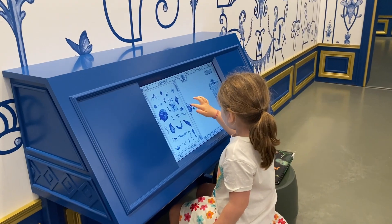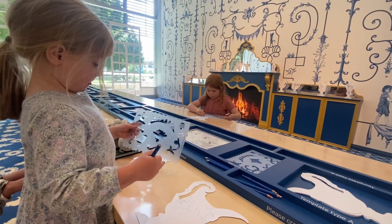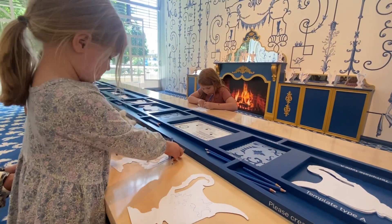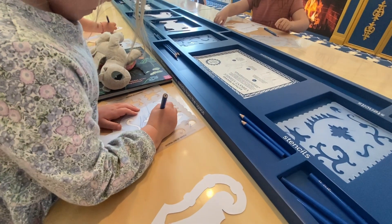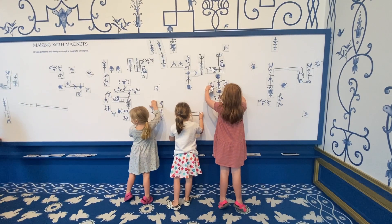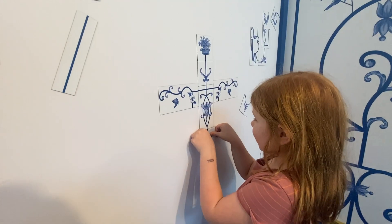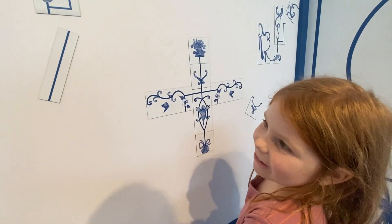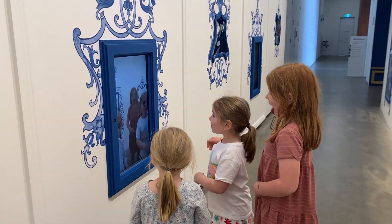The kids love designing their own hybrid animals with the interactive digital screens and also drawing their own patterns and designs on the 3D paper vases. The magnetic wall where they could create their own wallpaper design kept them busy for quite a while, and the interactive digital mirrors were also a lot of fun.